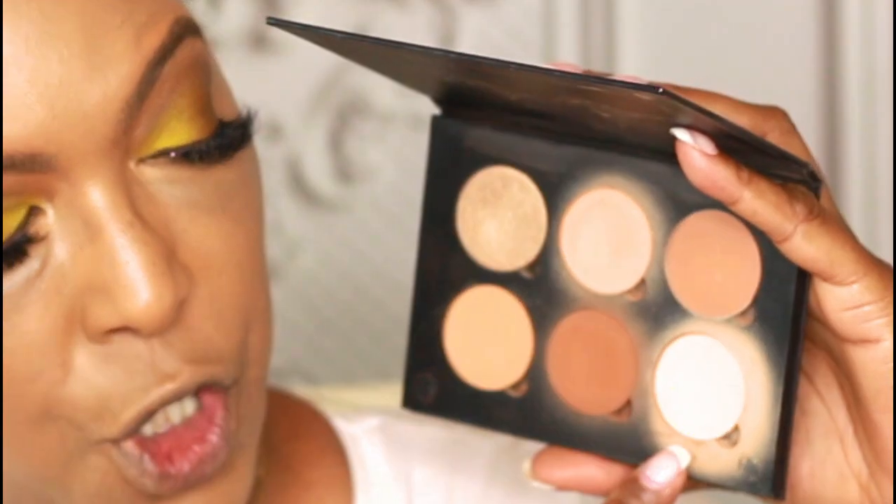Setting my under-eye area using the Anastasia Beverly Hills Powder Contour Kit in the shade Peaches and Cream, then setting my entire face with the RCMA No Color Powder. I want to do a little more bronzing to bring definition into my face using powder bronzers. Eyes are set, face is set.